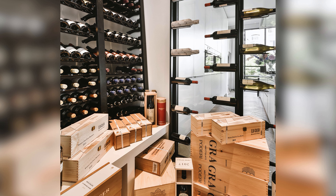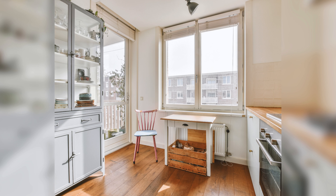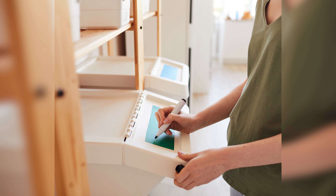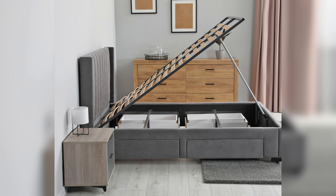Clutter can make a home feel cramped and uncomfortable. By utilizing proper storage techniques, you can make the most of your living space and create a more relaxed atmosphere. Proper storage also makes it easier to find and access your belongings, saving you time and stress. Moreover, it prevents damage to your valuables and helps to reduce the accumulation of dust and dirt.